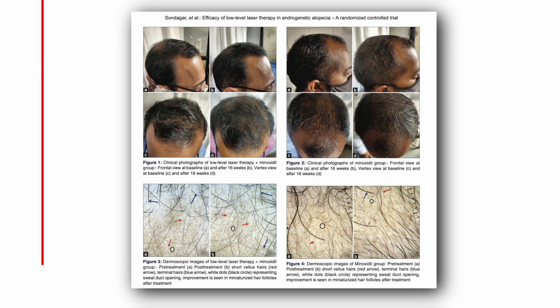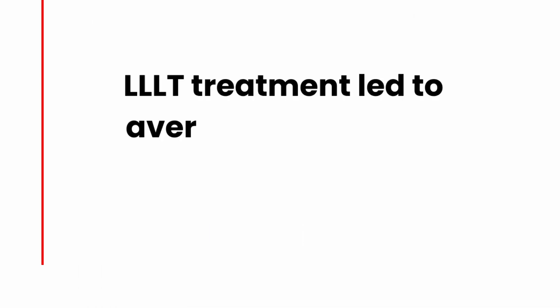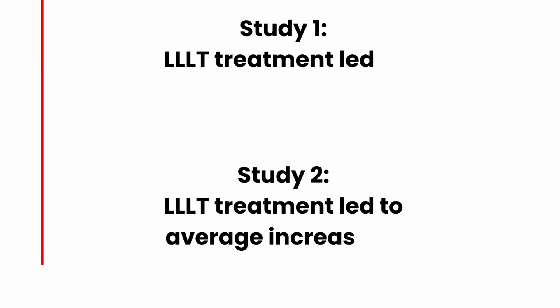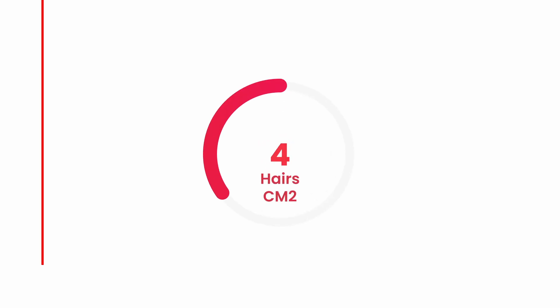But that was only a single study. Let's look at a meta-analysis of FDA-approved LLLT devices. A 2021 systematic review published in the Journal of Clinical and Aesthetic Dermatology analyzed multiple randomized controlled trials. Across seven clinical trials, LLLT led to an average increase of 10.2 hairs per square centimeter, while the placebo group saw an average increase of only 3.9 hairs per square centimeter — so there was definitely a difference between them.